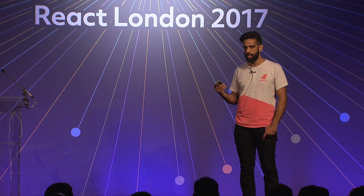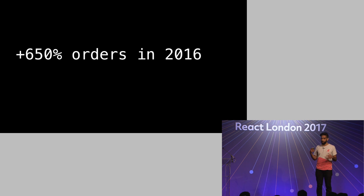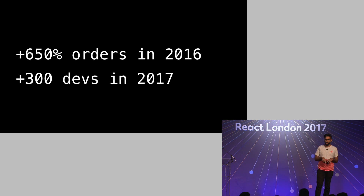To give you some context about that scale: in 2016, we had a 650% increase in the number of orders. That puts a lot of strain on the monolith and the database — it poses some really challenging problems. As well as that, you've also got the prospect of 300 more hires in engineering during the course of this year. So not only do you have to scale on machines, you also have to scale the codebase for all the people contributing so they can remain productive and we can continue to move fast and iterate.